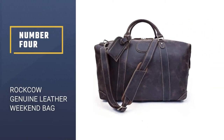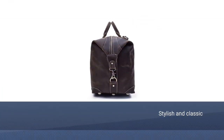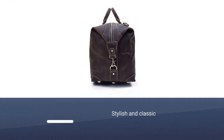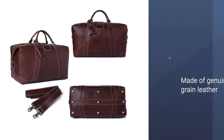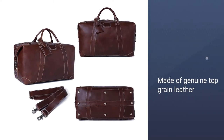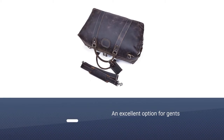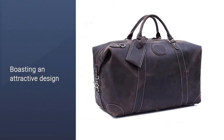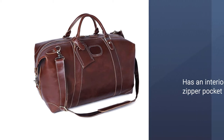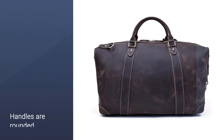Number four: Rockcow Genuine Leather Weekend Bag. Looking for a weekender bag that's stylish and classic, as well as rugged and masculine? The Rockcow vintage-look leather weekender duffel may just be the one for you. Made of genuine top-grain leather, it's an excellent option for gents who like their accessories sleek and classic. This duffel also features an interior zipper pocket, laptop sleeve, and phone pocket. The rounded handles make it comfortable as a carry-on handbag.